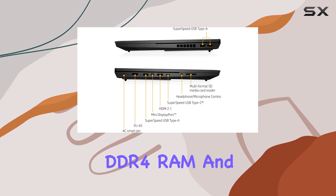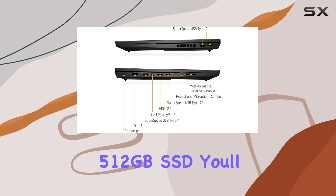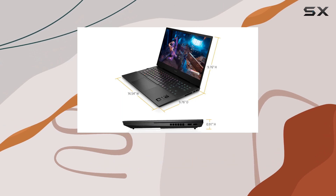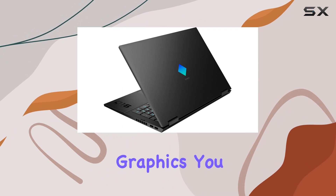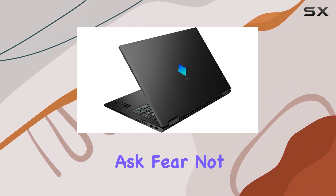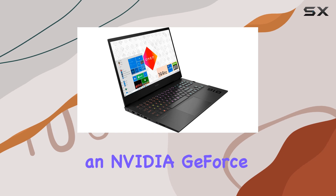Paired with 16 gigabytes of DDR4 RAM and a blazing fast 512GB SSD, you'll enjoy lightning fast load times and seamless multitasking. But what about graphics, you ask? Fear not, because the HP Omen 16 comes equipped with an Nvidia GeForce RTX 3060 GPU.